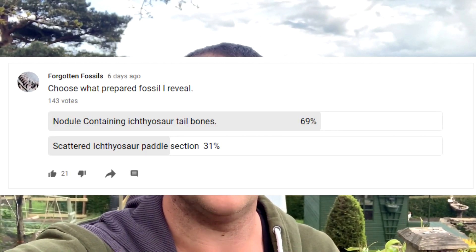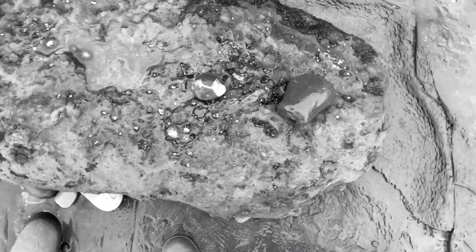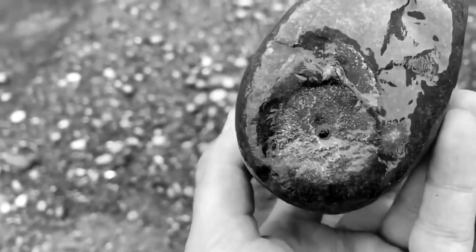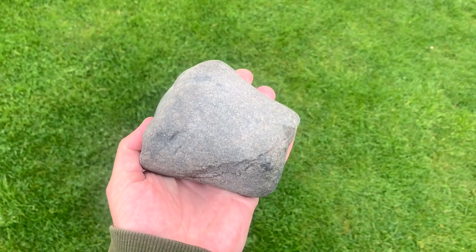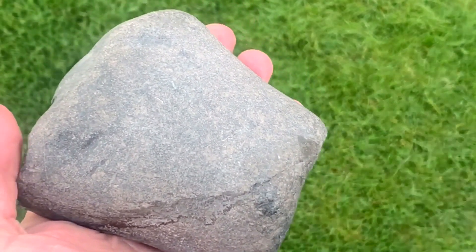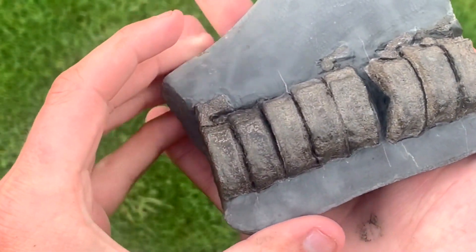Hello everybody, I am now back up from the beach. A few days ago I did put a poll up on my channel asking you guys which fossil you'd like to see now it's been fully prepared. There were over 130 votes, which is really cool to see, and you guys chose the ichthyosaur tail - which is the back bones from the very back end of the creature. Here is the footage from when I originally found the fossil. I was in the right place at the right time and I could see that there was something special inside, because there were two vertebrae poking out from either end. Now it's been professionally prepared - inside the nodule there were eight lovely ichthyosaur tail bones.